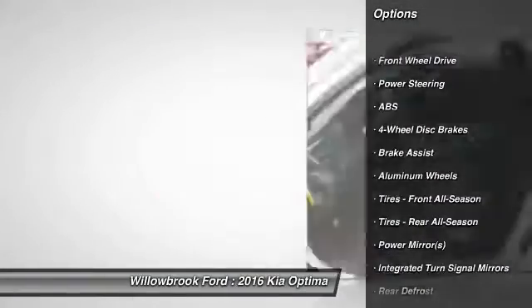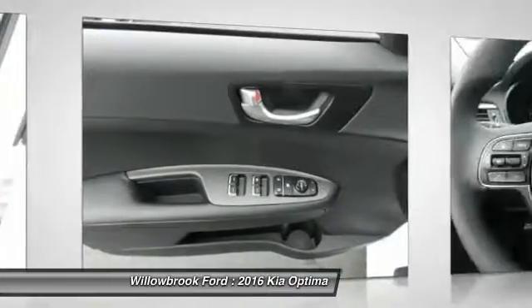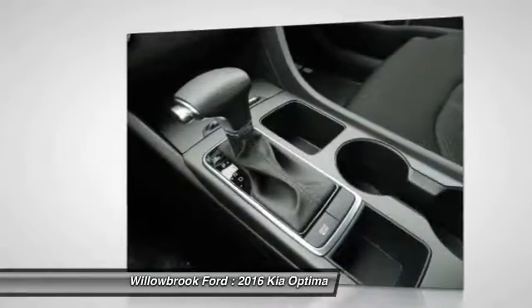Stability Control, Traction Control, Steering Wheel Audio Controls, Backup Camera, Anti-Lock Braking System, Bluetooth, Power Steering, Adjustable Steering Wheel, Driver Airbag.